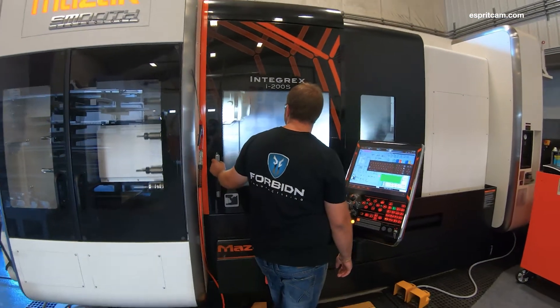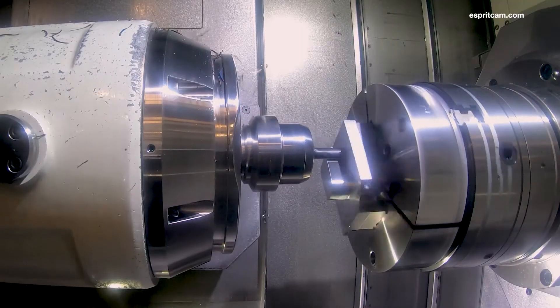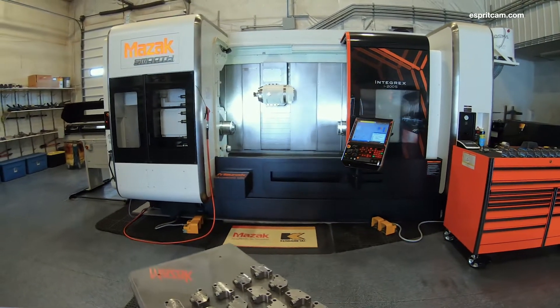He came back to me a few years later and said, 'Hey, I think I'm ready for the Integrex.' We looked at what he was wanting to get done and decided yeah, let's go for it. The Integrex i200s was purchased in October of 2017.